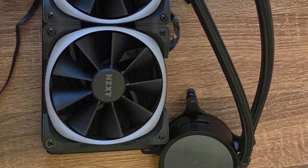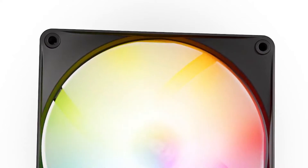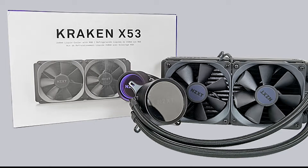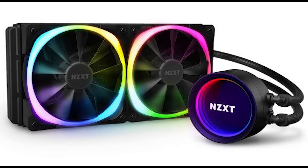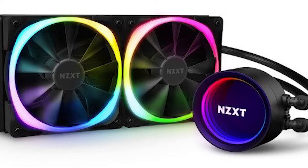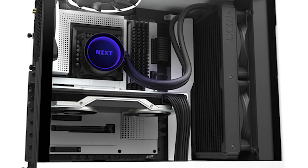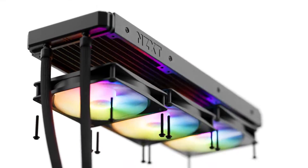The fans are known for their silent operation, ensuring a peaceful computing environment. The Kraken X53 also boasts a customizable RGB lighting ring on the pump, allowing you to personalize your PC's aesthetics. Its sleek design complements any build. Installation is a breeze, thanks to NZXT's user-friendly design and detailed instructions. Whether you're a novice or an experienced builder, you'll have no trouble setting up this AIO cooler.